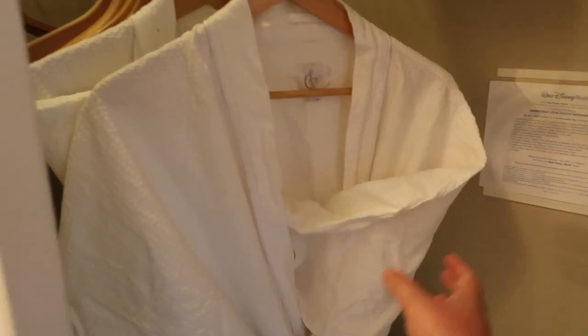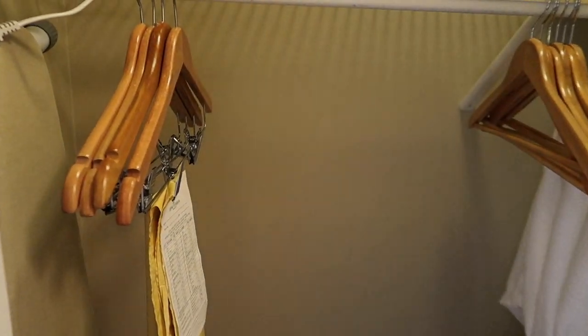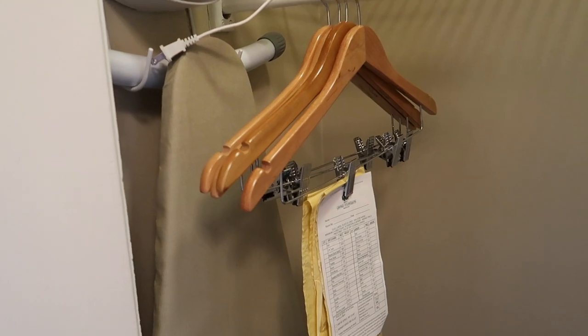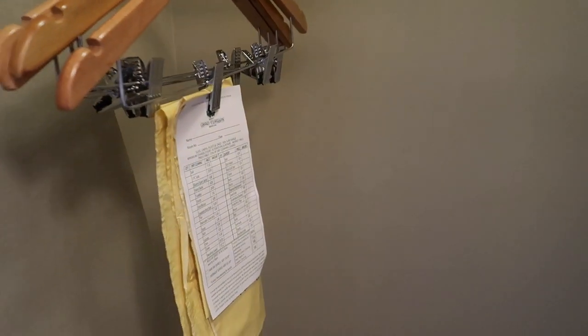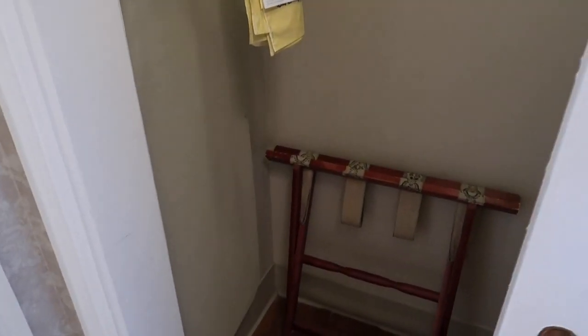Off to the left hand side, we've got a closet which has got bathrobes, hairdryer, and that's where you're going to find the safe, some additional pillows if you require them. On the left hand side there's your full length hanging space, hangers, ironing board and iron, and that's where you can find information and the order forms for the laundry should you require them. You'll also find a suitcase stand in there.